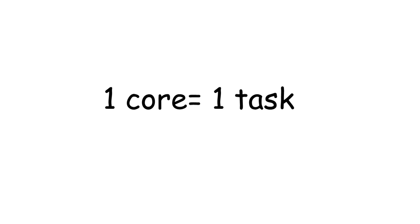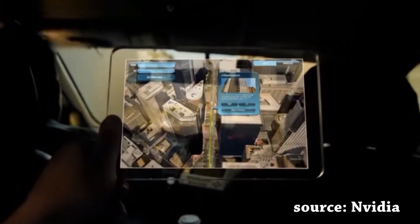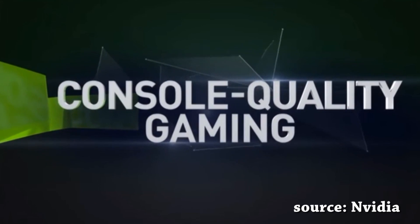Speaking of CPUs, some of you may be oblivious to the term cores. So what does it exactly mean? A processor has cores — they are made to perform tasks. One core means one task, and quad core means four tasks at one time. The Nvidia Tegra 3 was famous for its 12-core technology, but it lacked a lot of features.